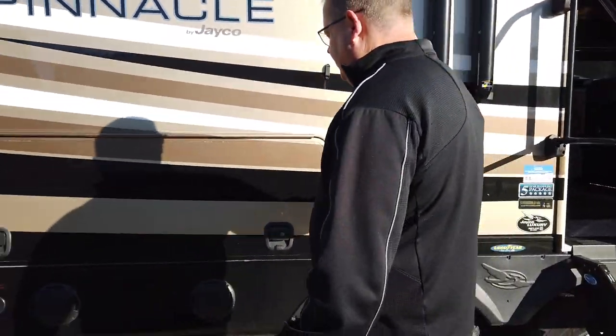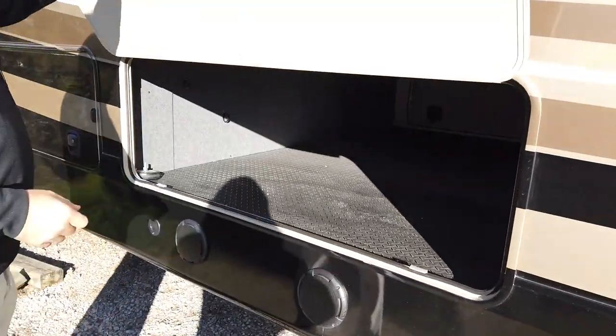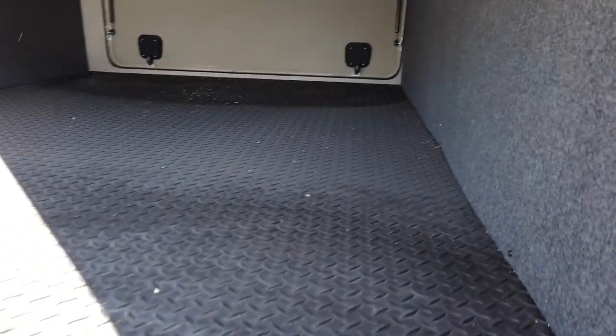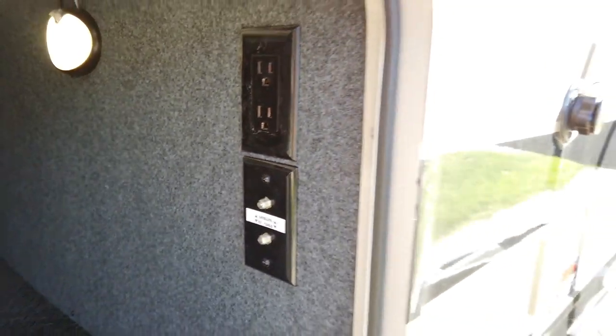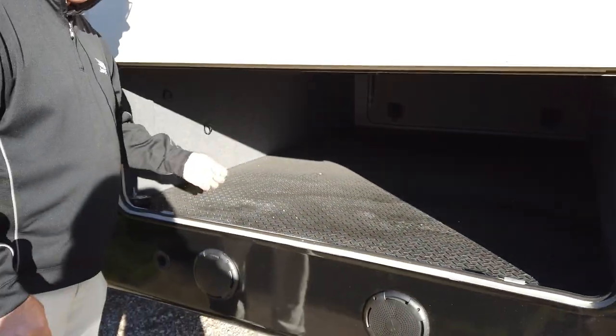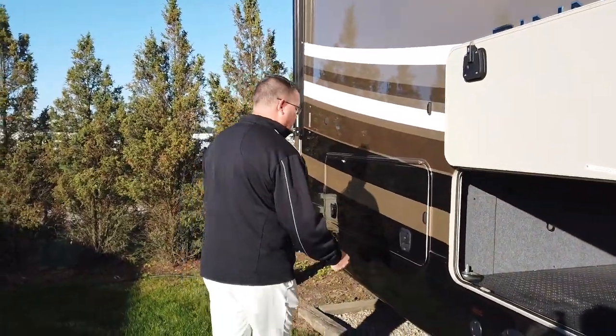We have a black tank flush and more outside storage. There is an additional hookup for cable and satellite for another outside television. We also run the techfoil back here, handling heat transfer going into the bedroom and bathroom area on this coach.